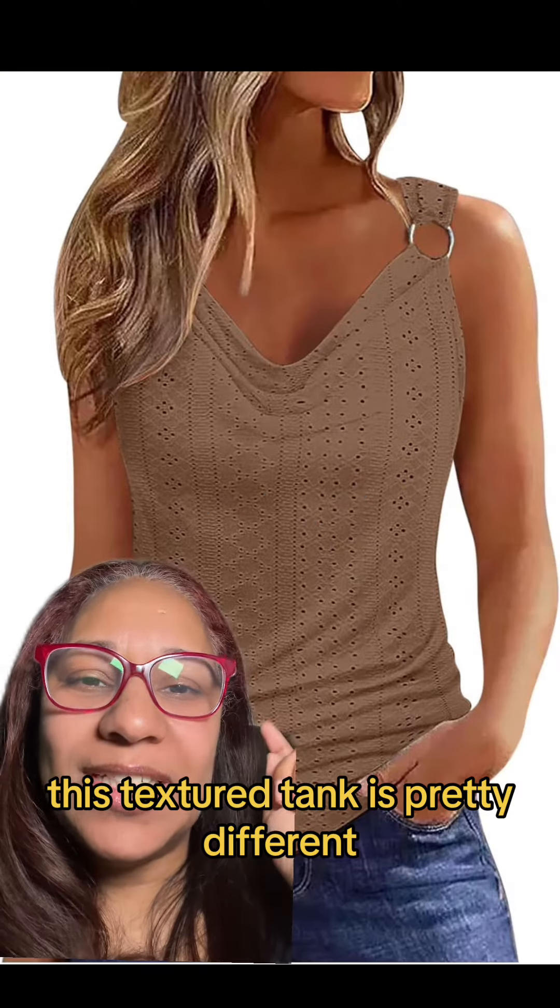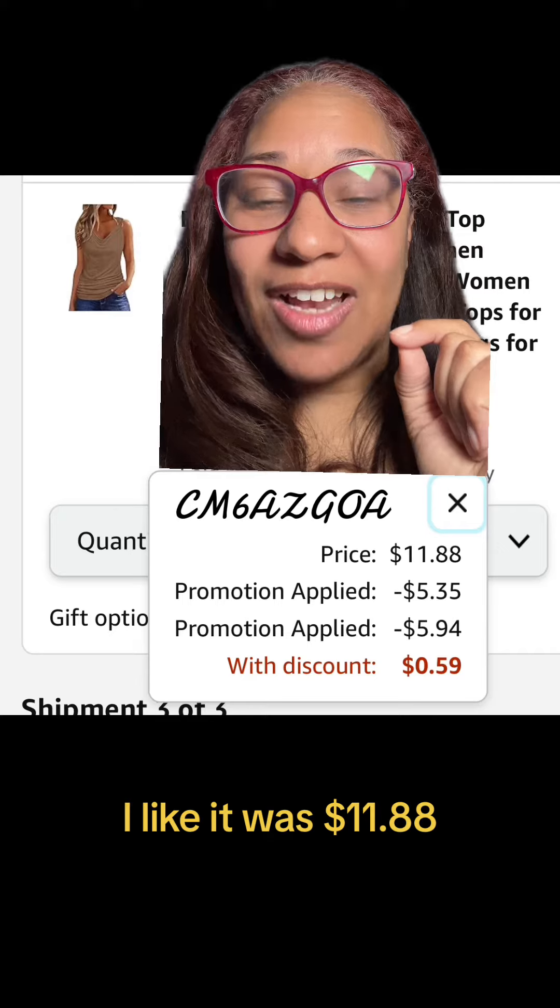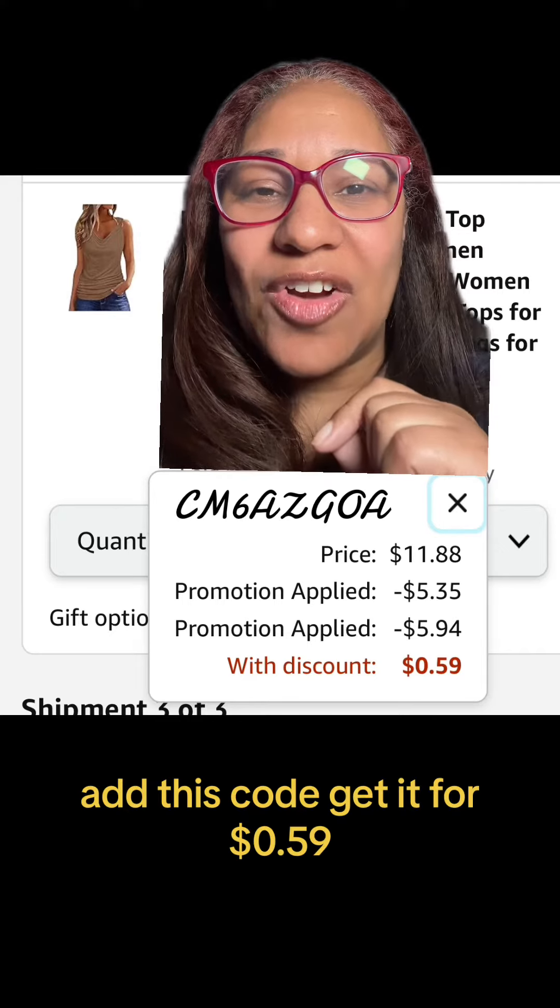This textured tank is pretty different. I like it. Was $11.88 — add this code, get it for $0.59.